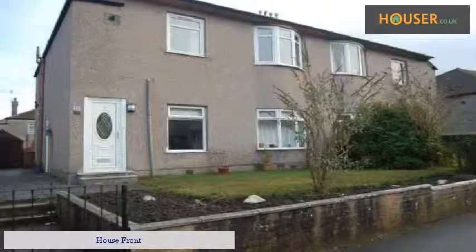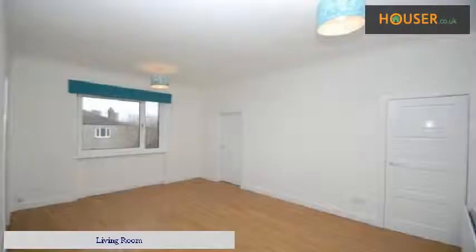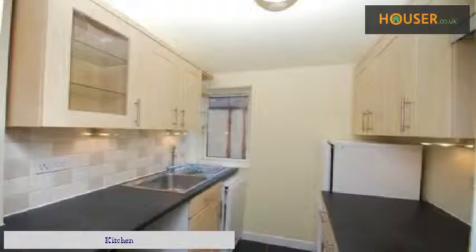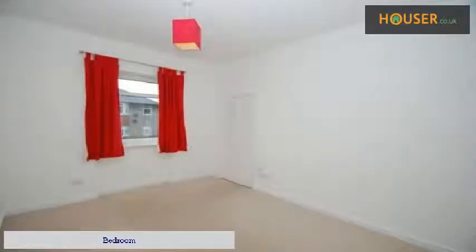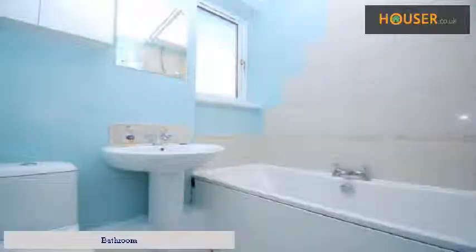House front. Living room. Kitchen. Living room. Bedroom. Bathroom. Bedroom.